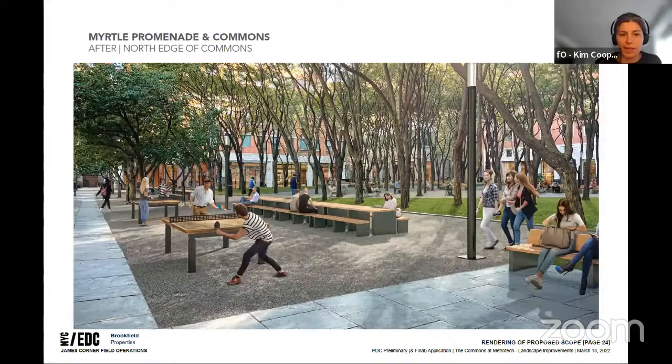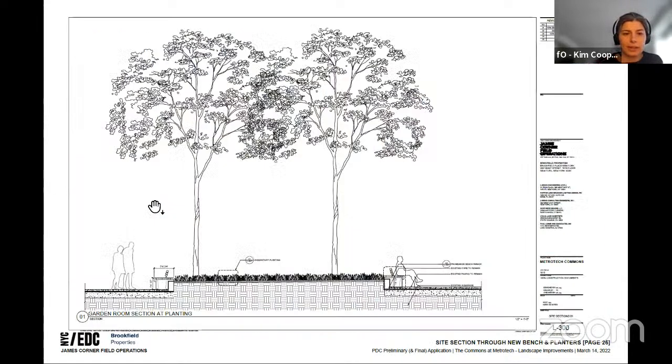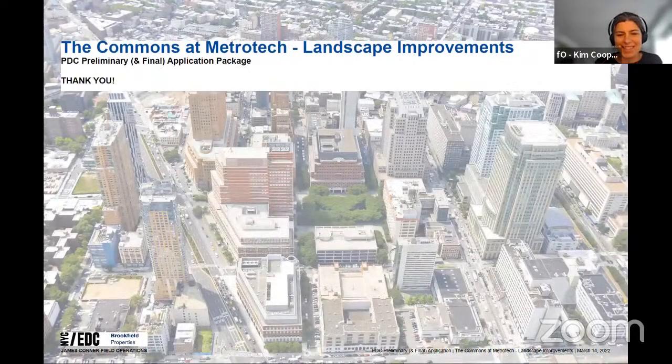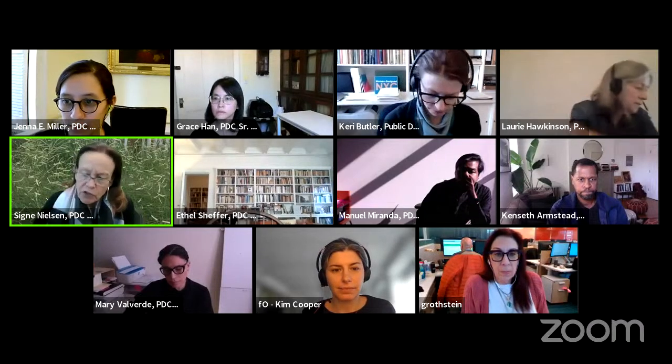Overall renderings show the updated furnishing, planting, and lights. One area will feature picnic tables while maintaining programming like ping pong. A view along Myrtle Promenade shows the commons to the left, and a section through the promenade shows planting and benches flanking it with the existing bosk of trees remaining. That concludes the proposal.